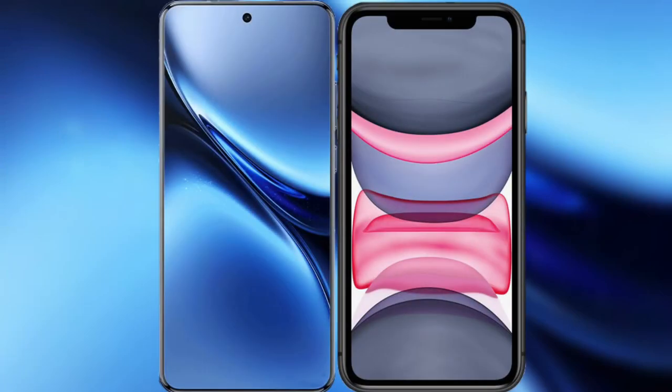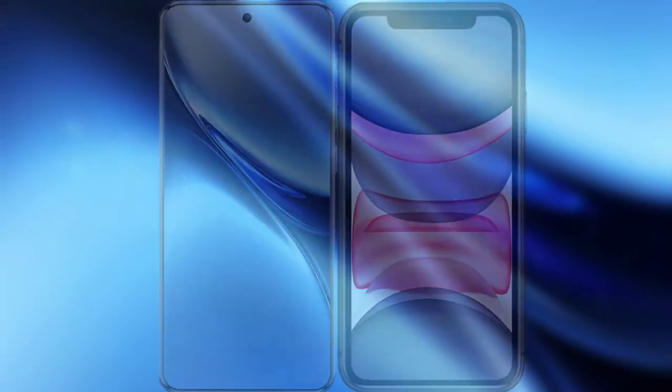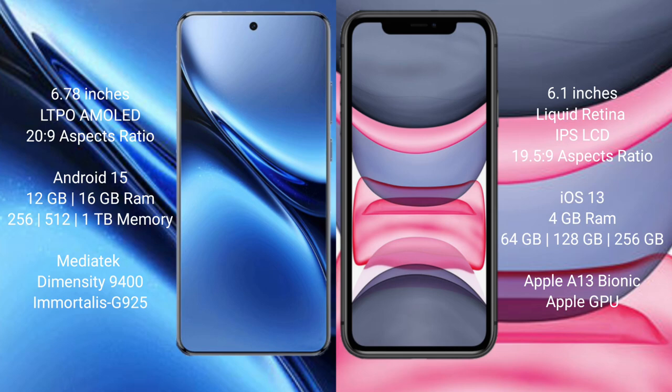I will compare the new Vivo X200 Pro with iPhone 11. Vivo X200 Pro has a 6.78-inch LTPO AMOLED display with an aspect ratio of 20:9. iPhone 11 has a 6.1-inch Liquid Retina IPS LCD display with an aspect ratio of 19.5:9.